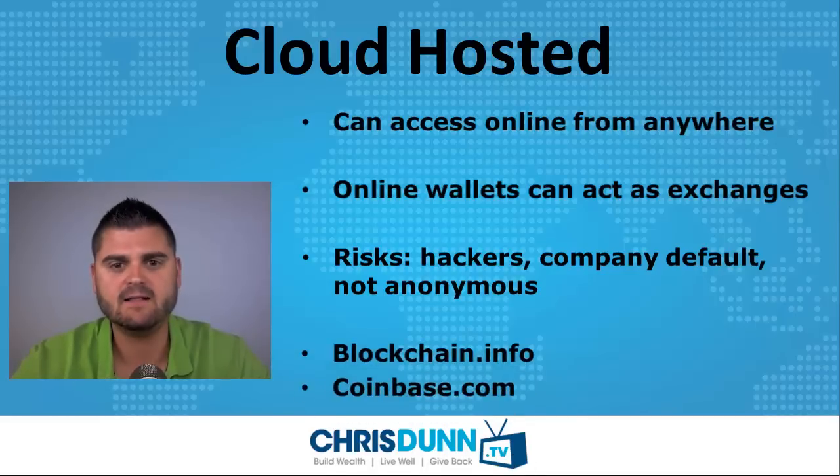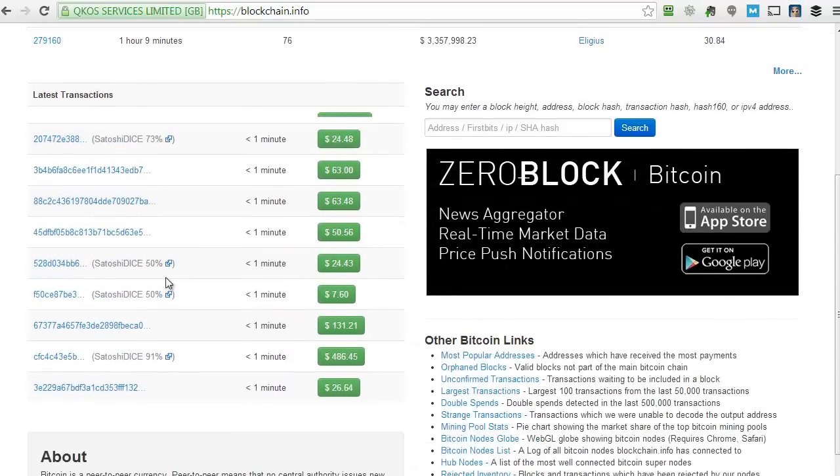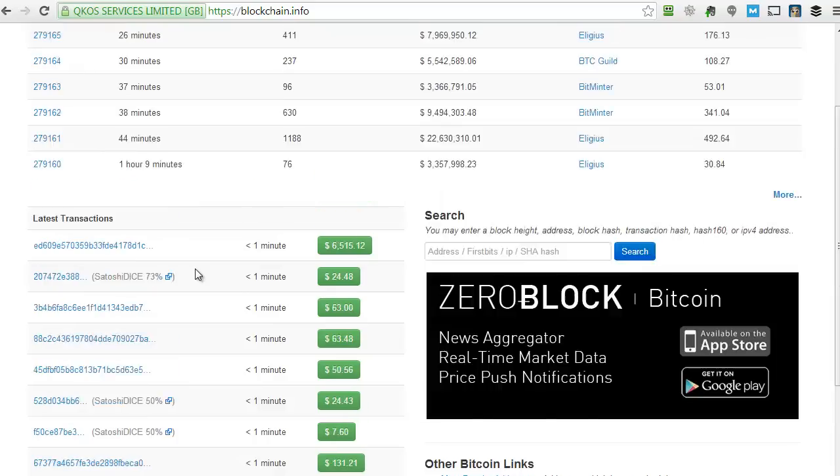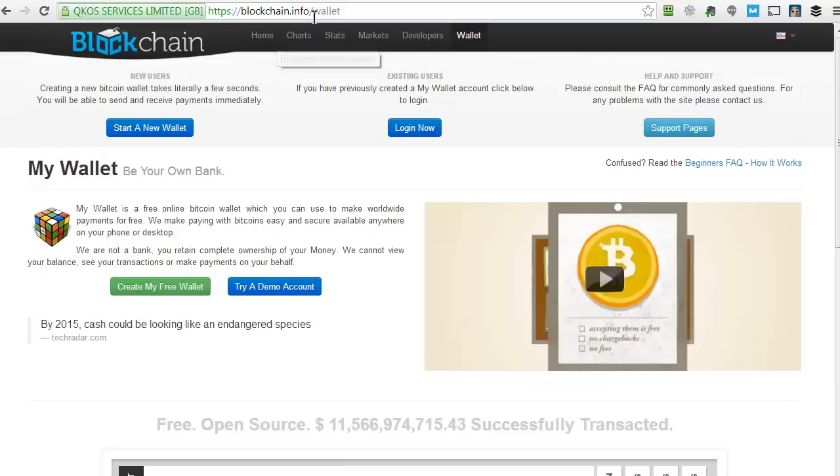A couple of these cloud hosted websites are blockchain.info and coinbase.com. Blockchain.info is a great site where you can actually see the live Bitcoin transactions that are occurring. You can also look up any transactions or addresses, and if you click on the wallet link at blockchain.info, you'll notice the different wallet options that you have.